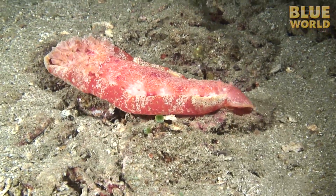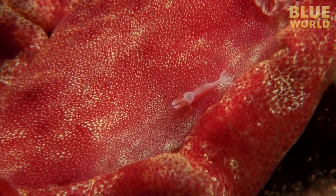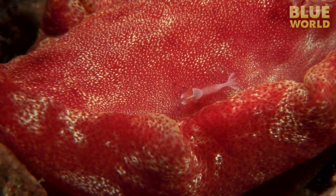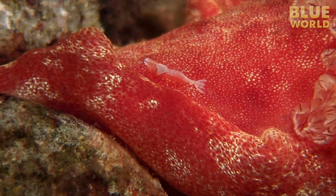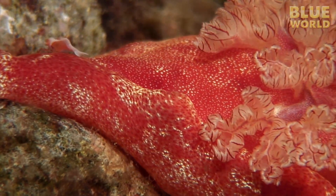The Spanish Dancer also serves as a kind of magic carpet. Its passenger is an imperial shrimp. This is transportation that offers protection from predators as well as a steady supply of food. The shrimp feeds on the poop of the nudibranch. In exchange for the free room and board, the shrimp keeps the tufted gills of the nudibranch clean.